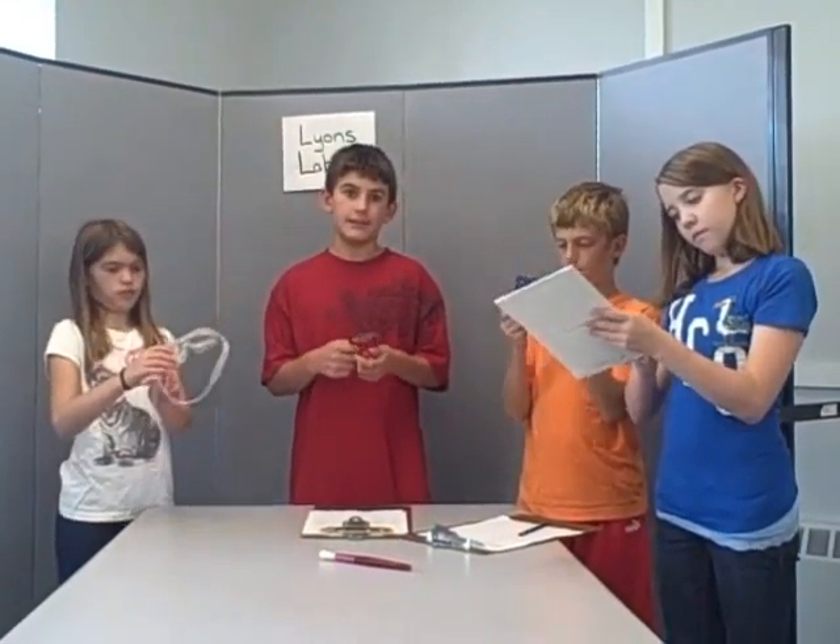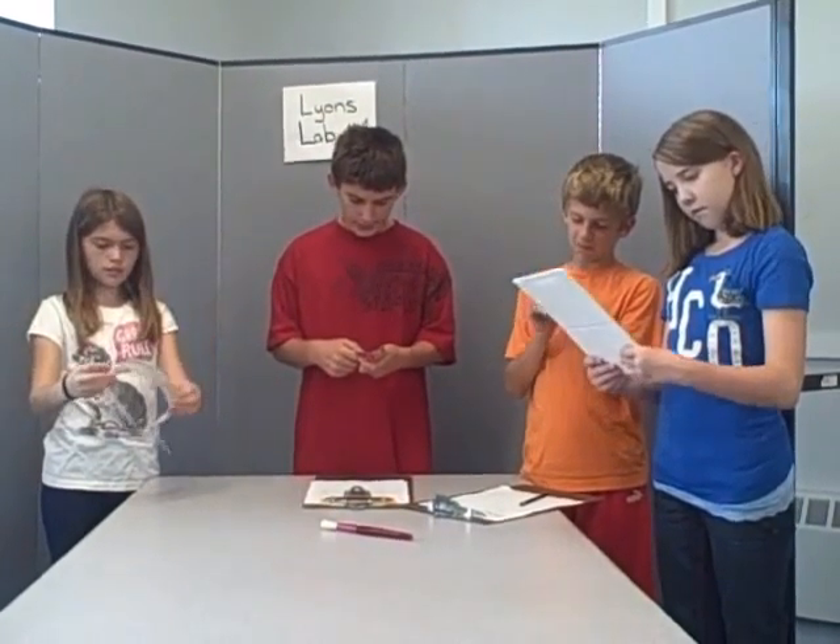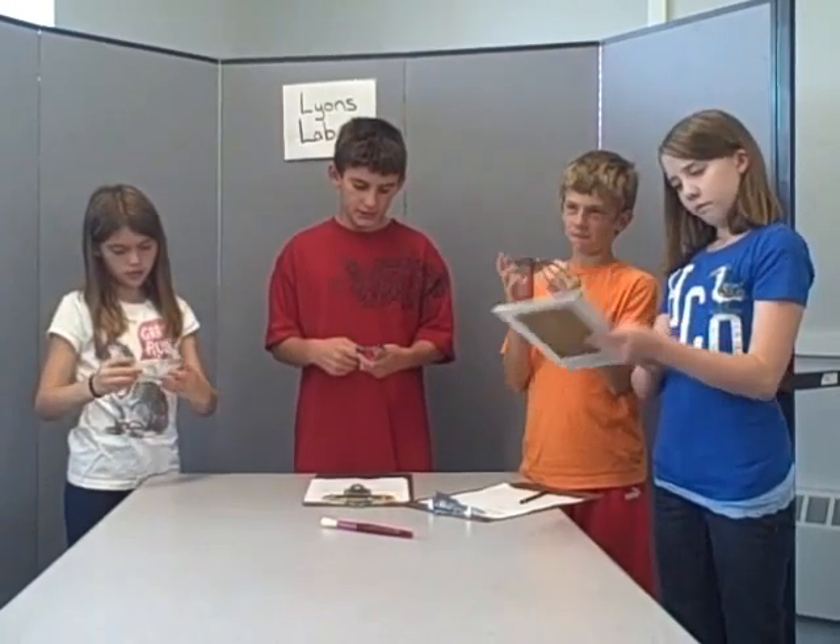I am here at Mind's Lab. I am analyzing this object. It looks like it could be used for writing. This is step three of the archaeological process.